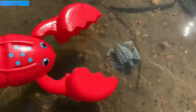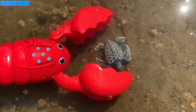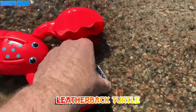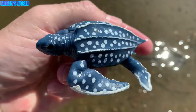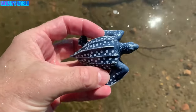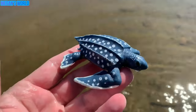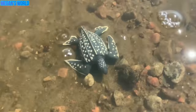Here's another sea animal. Let's see if we can catch this one. One, two, three. We caught it. It's a leatherback turtle. Let's put the turtle back in the water. Leatherback turtle. See you later, turtle.